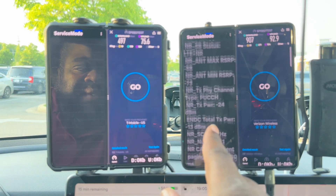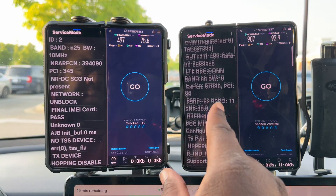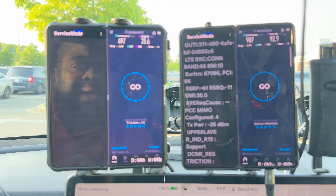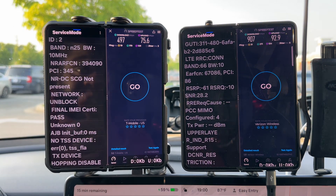The RSRP values are looking pretty good. Band 66 at 10 megahertz is showing an RSRP of negative 62, so yeah, that's most definitely their site.